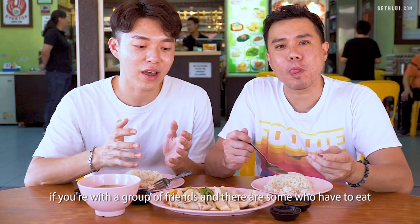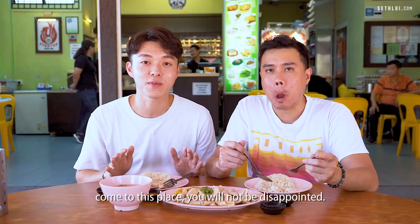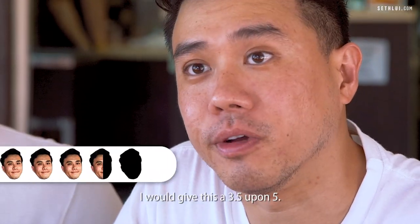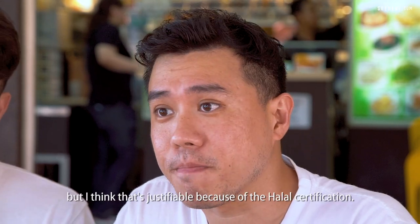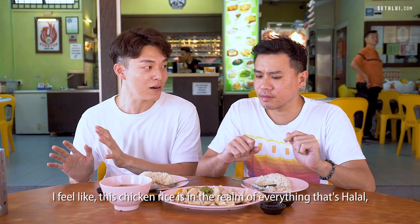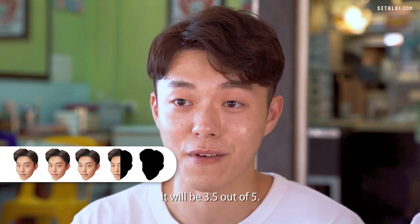It's like the healthier version. So for all diners out there, if you're with a group of friends and some have to eat halal and everyone's craving chicken rice, come to this place — you will not be disappointed. For a halal certified chicken rice it's actually very good. Bagus. I would give this a 3.5 out of 5. It is above average — price point is a bit on the higher side but I think that's justifiable because of the halal certification. Rating: 3.5 out of 5.